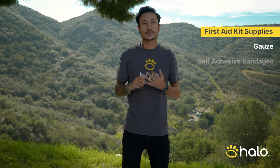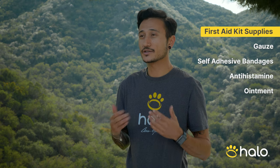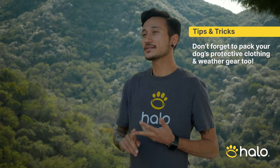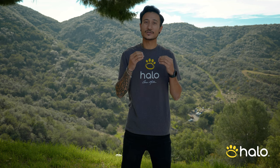I'd highly suggest bringing a first aid kit. I would suggest having gauze, self-adhesive wrapping tape, antihistamine, and ointment, just in case your dog has any cuts or scrapes that need tending to. Now depending on where you are going, you might need booties, you might need a rain jacket, you might even need something to cover your dog if they have short hair. Also, there is such a thing as dog sunscreen — I would highly suggest this for a short-haired dog where their skin can be easily penetrated by the sun.